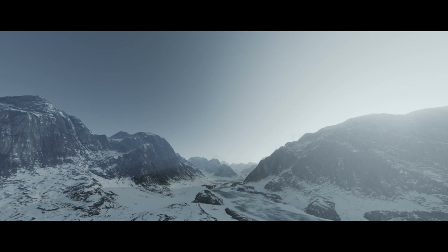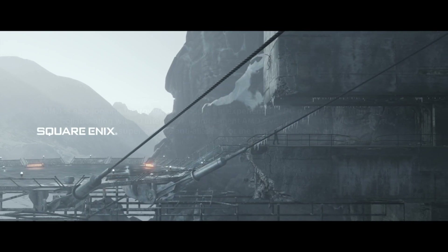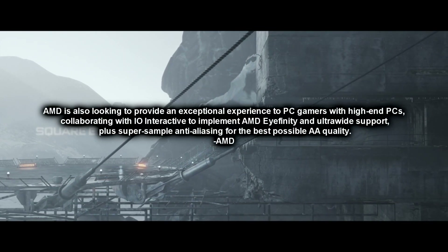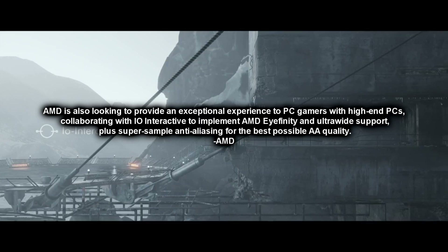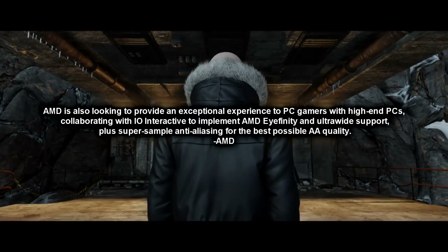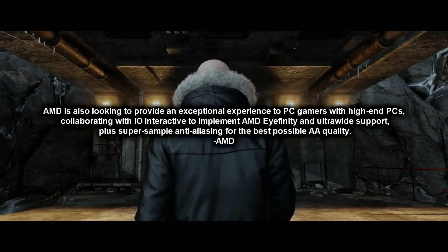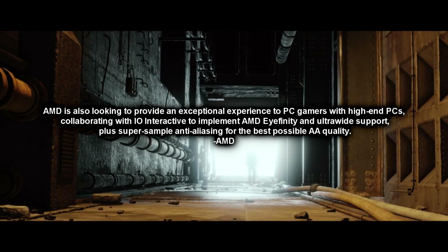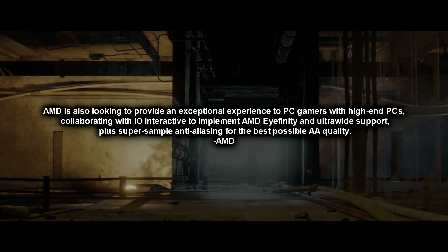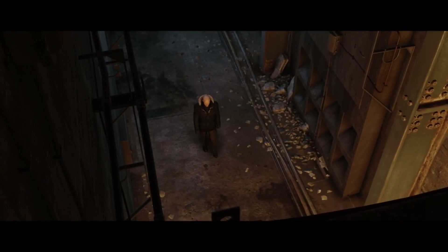On the topic of ultra-wide and multi-monitor support, AMD had this to say: AMD is looking to provide an exceptional experience to gamers with high-end PCs, collaborating with IO Interactive and implementing AMD's Eyefinity and ultra-wide support, plus super-sample anti-aliasing for the best possible AA quality. No other AA types were mentioned, but super-sample is pretty taxing and could pay off.